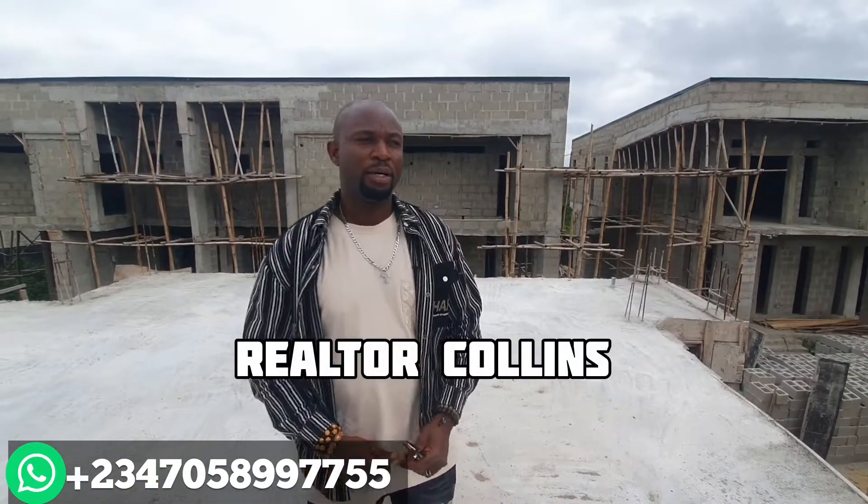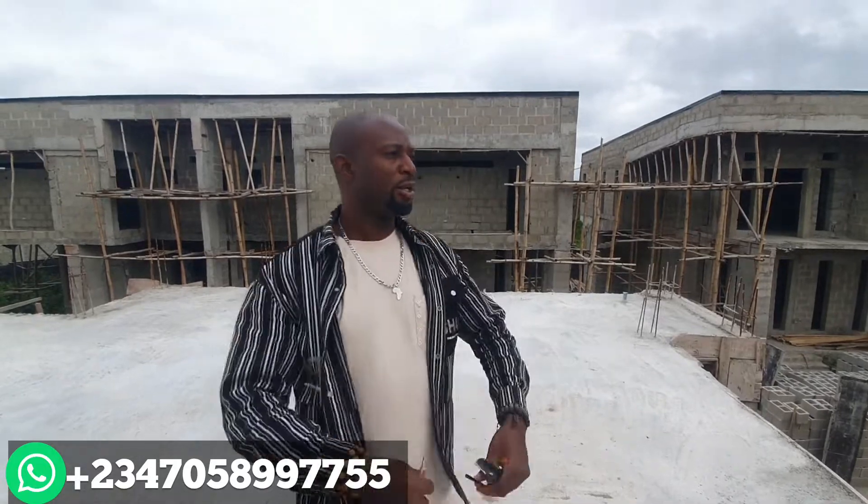Good people, it's Victor Collins. What I give to Per Invest Real Estate Investments. I came to inspect — this is our ongoing project.